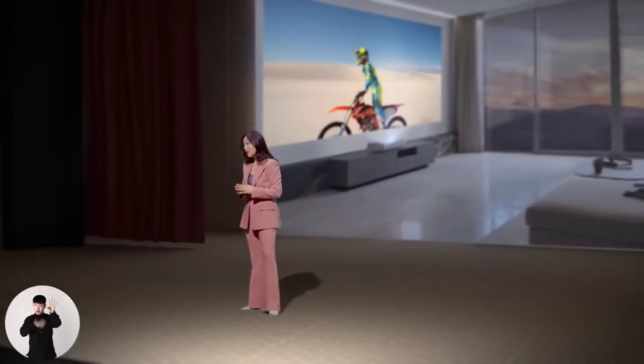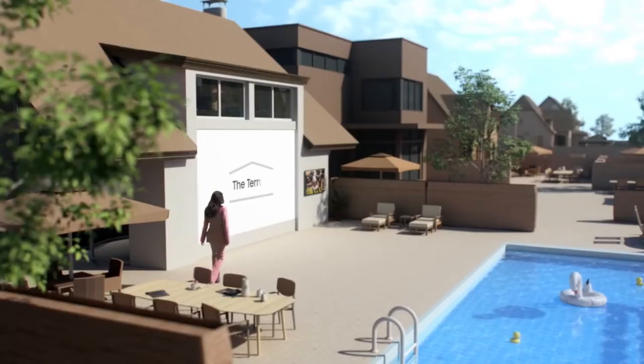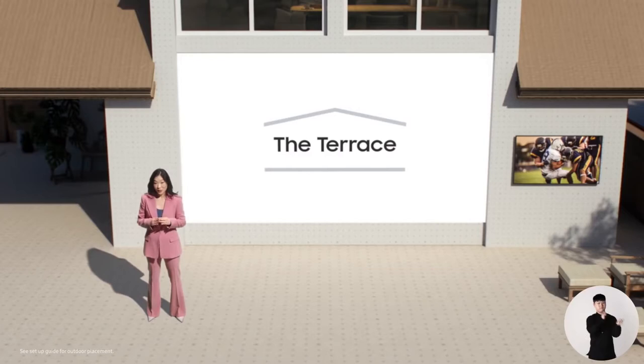If you'd rather enjoy a screening under the stars, we've got you covered. Our lifestyle lineup has revolutionized how we watch TV. With the Terrace, we're now revolutionizing where you watch TV.